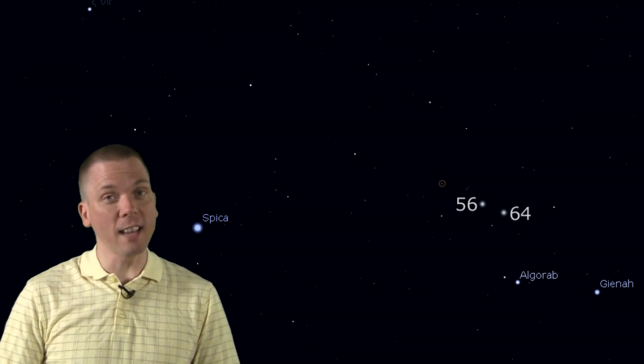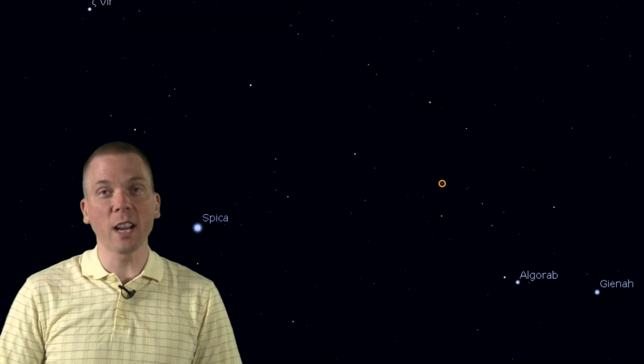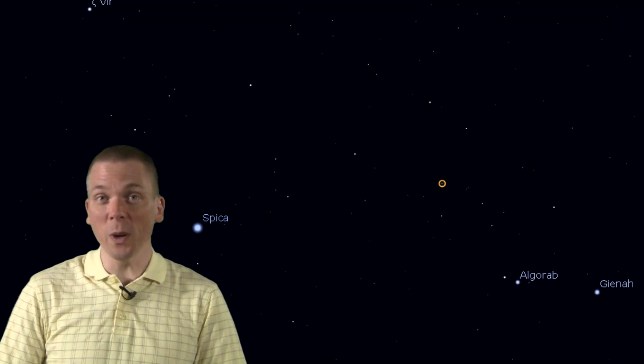Center this area in the crosshairs of your finder scope. Start with a low to medium focal length eyepiece, and see if you can spot the faint spindle-shaped glow of Messier 104. Under very dark skies, this is possible with a 60mm scope, but with light pollution, 120mm or more of aperture may be needed. To really see the dark dust lane, 8 inches or more will likely be required.